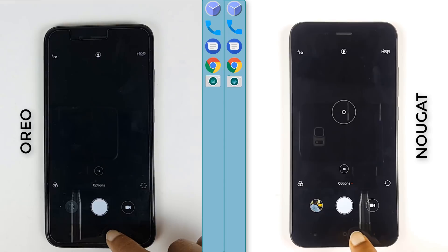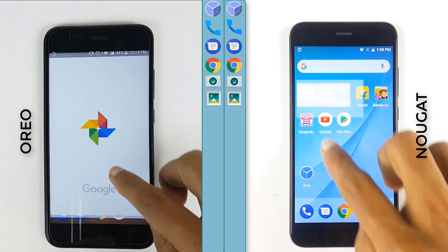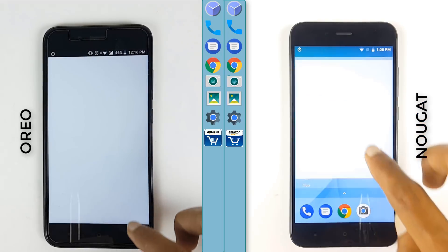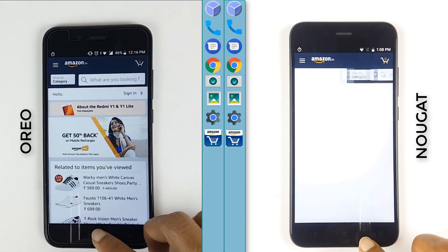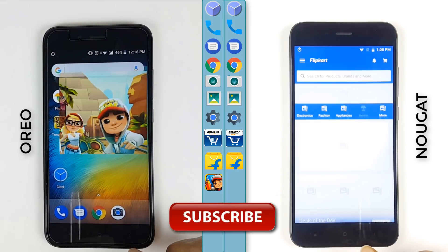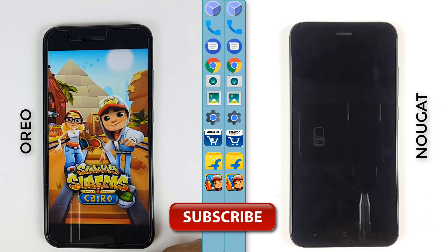Here we go with the camera on both phones. Now photos on both phones and both are at the same speed — yes, both are at par right now. Oreo is at a slight lead when compared to Nougat. It is on Subway Surfers and now Nougat has started with Subway Surfers.